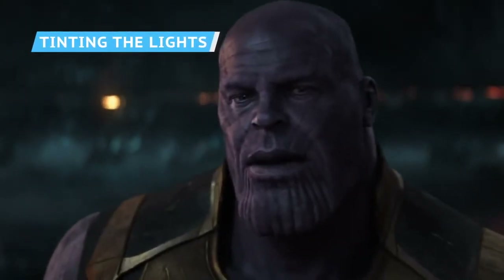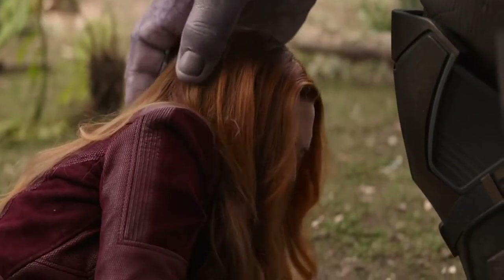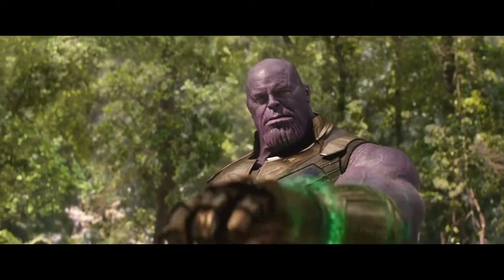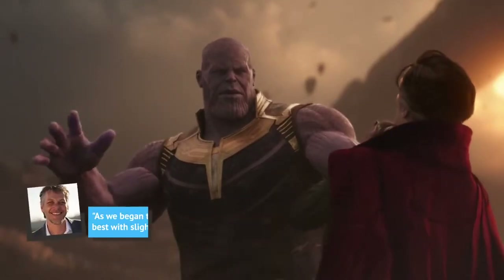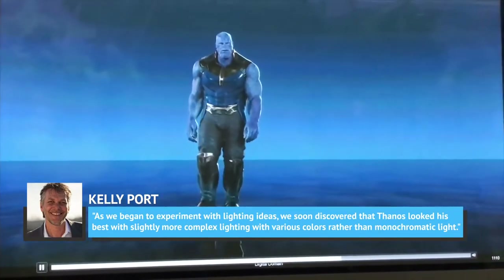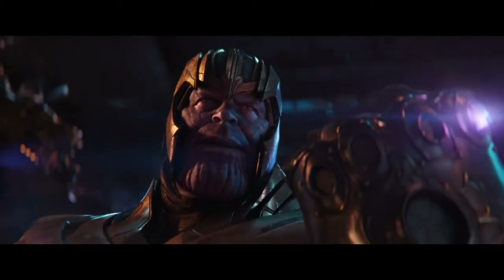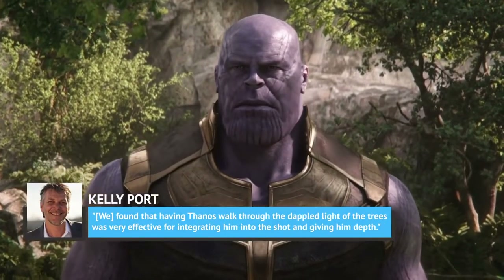Another tricky part of animating a CGI character is making the audience believe the character exists on the same plane as real actors, and the most important element is lighting. According to Porte, 'If the lighting is not good, it won't look photoreal.' The team discovered that Thanos looked his best with slightly more complex lighting using various colors rather than monochromatic light. For the scene when Thanos arrives on Earth in broad daylight, they had to match him to real sunshine, and Porte noted that having him walk through dappled light of trees was very effective for integrating him into the shot and giving him depth.